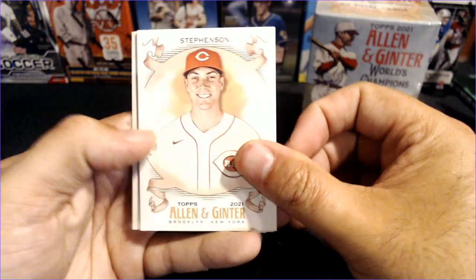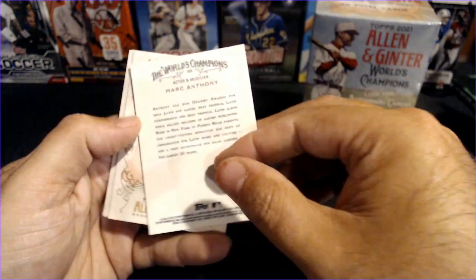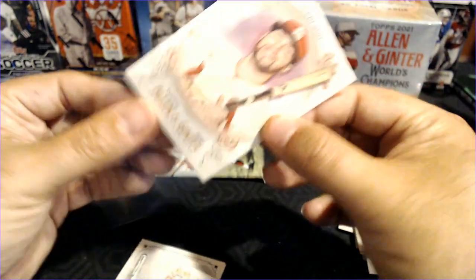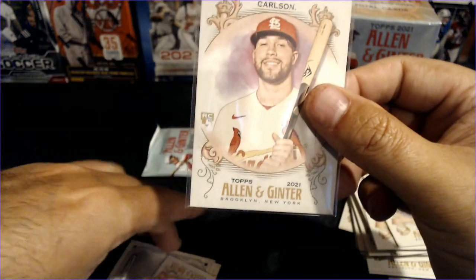Two packs to go. Let's get a top rookie, let's get a Javi Baez. Tyler Stevenson rookie and Marc Anthony the pop star. There's Dylan Carlson — we'll take that. He's having a decent rookie year. Again, there's no breakout rookies yet, so Dylan Carlson — we'll take that as a nice hit.